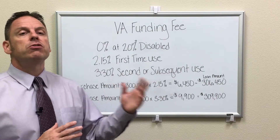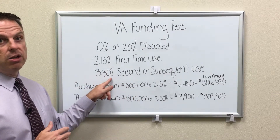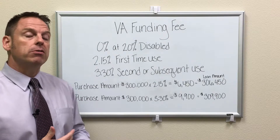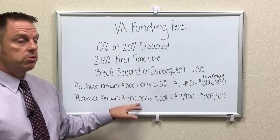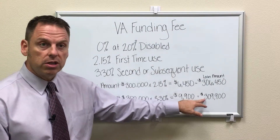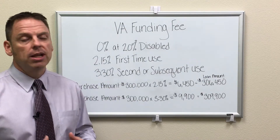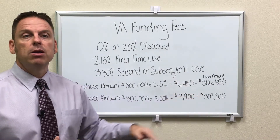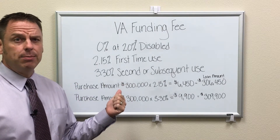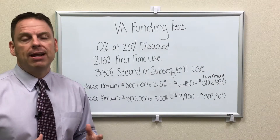If you bought and sold property using your VA benefit 10, 15, or 20 years ago and want to use it again — whether to refinance or purchase another property — you're at second-time use, which is 3.3%. Sample: $300,000 purchase price at 3.3% equals a $9,900 VA funding fee, making your loan amount $309,900. You can pay it out of pocket, but I don't recommend it — let the loan stack it on. The VA charges this fee, not the lender: 2.15% first time, 3.3% second time or beyond, or zero if you have a 20% or more service-connected disability.